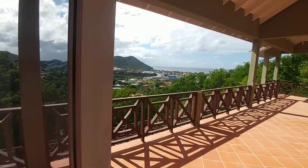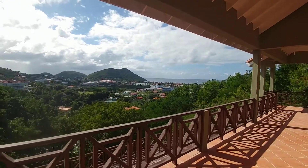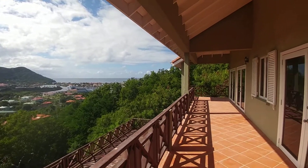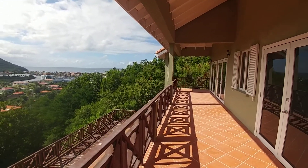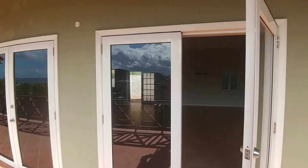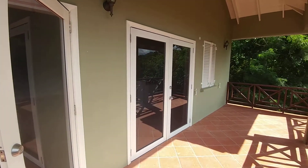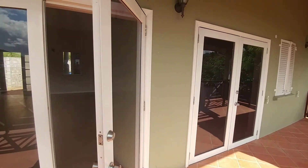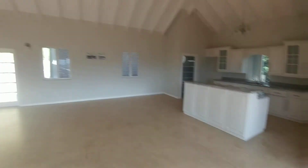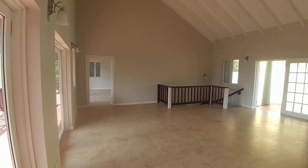This is the highlight of the property — the views and the outside space, living areas, and all of the windows and doors which open out onto the decks. This top floor has one bedroom, which is the master bedroom, to the left right through that door.